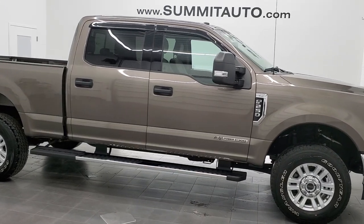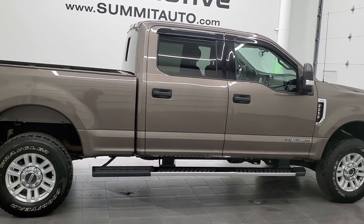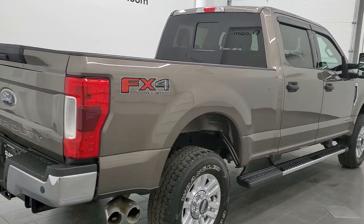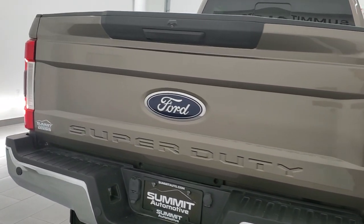This is Brett and this 2018 Ford F-250 Crew Cab Short Box XLT is stock number 12448Z. We're here at Summit Automotive in Fond du Lac, Wisconsin — your new and used heavy-duty truck headquarters.